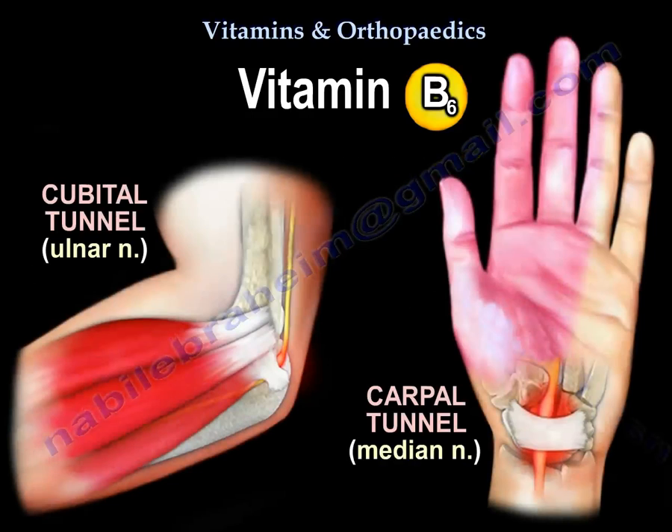In orthopaedics, vitamin B6 is used as an adjunct therapy in cases of cubital tunnel and carpal tunnel syndrome. It is given orally at 50 mg three times a day.